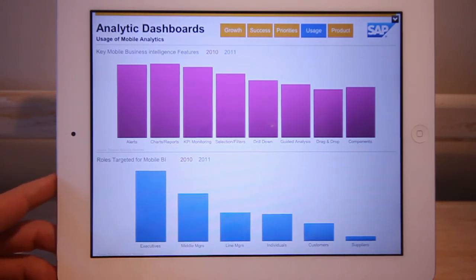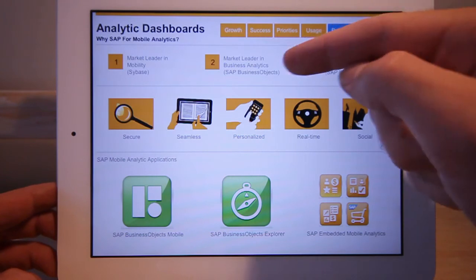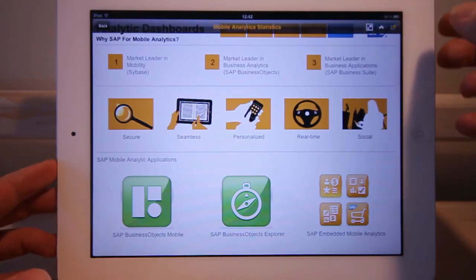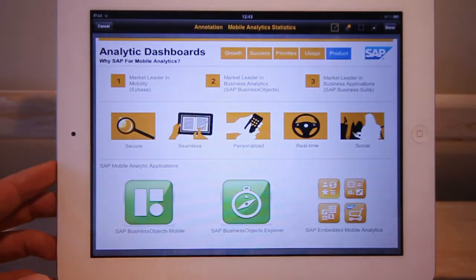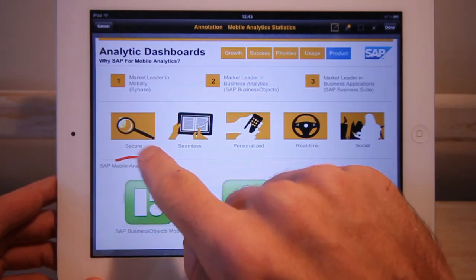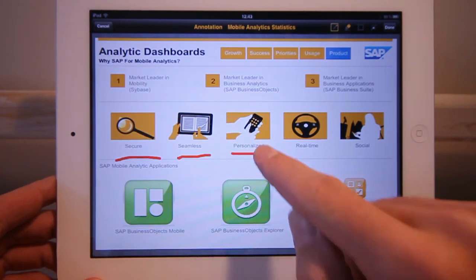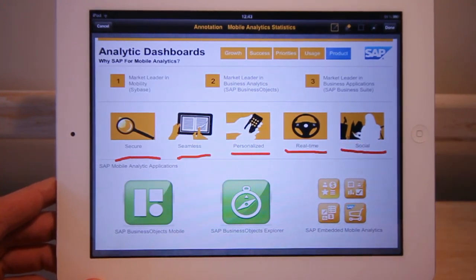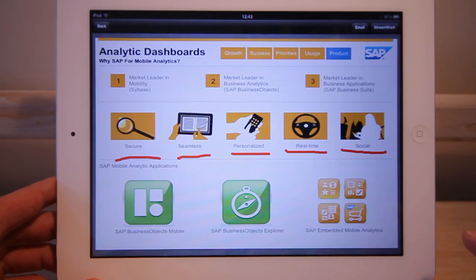What kind of products could you use for your mobile analytics? I'd like to recommend SAP. We're the market leader in mobility, the market leader in business analytics, and the market leader in business applications. I'm using SAP Business Objects Mobile here — one of its features is annotation, so I can annotate my dashboards and send them off to other people. It provides secure access to information seamlessly, any data in your organization with a personalized interface and real-time access. You can collaborate around data and decision making — sending dashboards by email or through StreamWork, our collaborative BI environment.